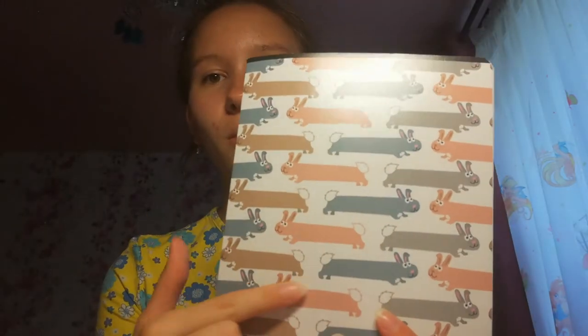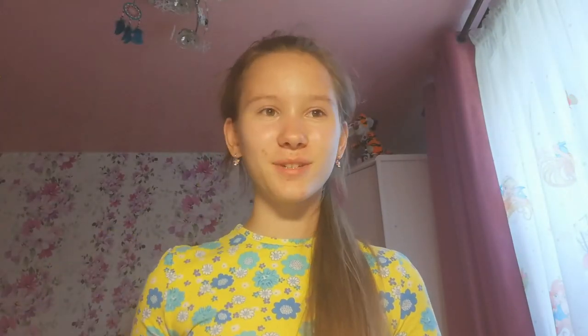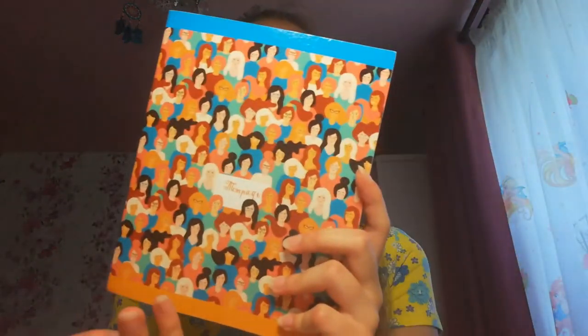Three notebooks are left. The next is a notebook with long rabbits. I said to you a lot of times that I very like rabbits, so I bought this notebook. The next is a very funny notebook — there are a lot of people with different skin color and different haircuts. It's very funny.